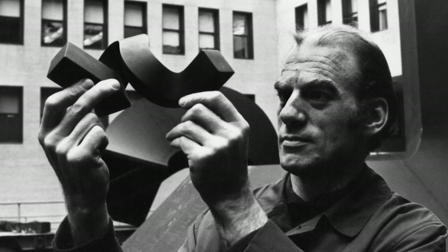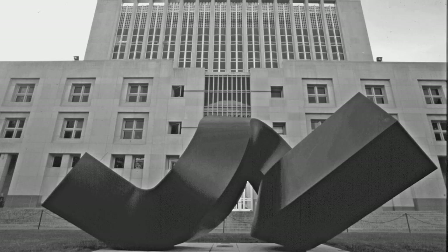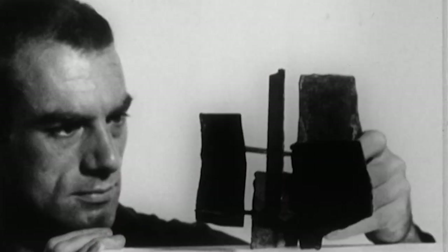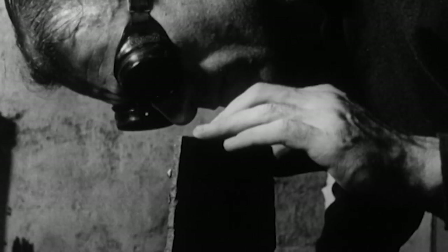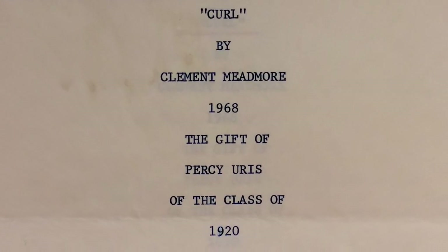He was always interested in everything. He loved to solve problems, and of course he did that with sculpture. He came here in 1963 from Australia — he was born in Melbourne — and he knew that New York was the center of the art world and he wanted to be where the center was.